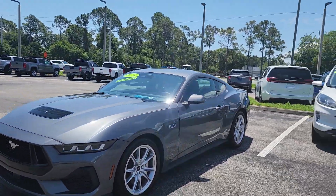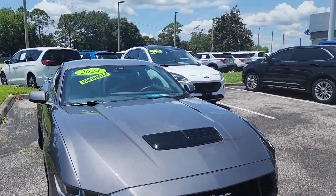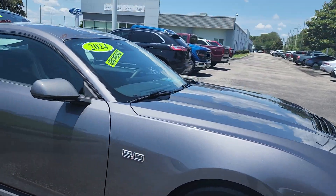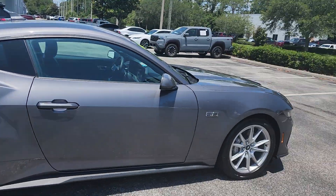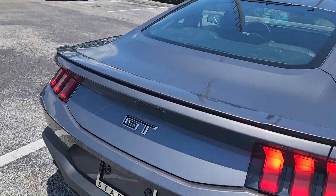Hey, Robert! Rick here. It's Starlink Ford — told you I'd make a video. This is the 2024 GT Premium in Carbonized Gray. It only has about 18 miles on it, so it's practically brand new — the engine doesn't even break in until 10,000 miles.